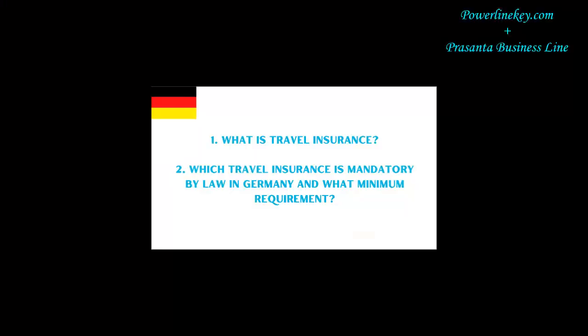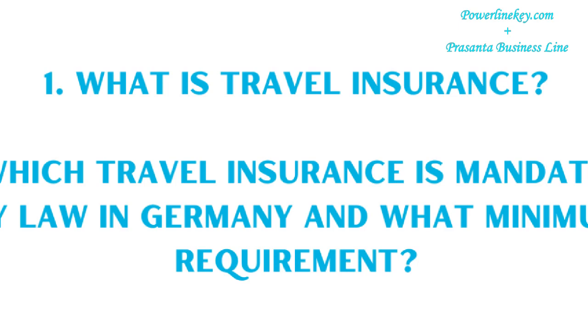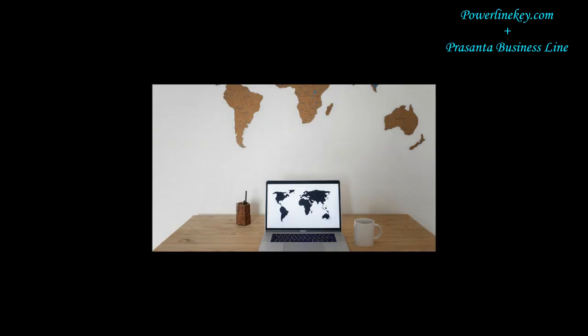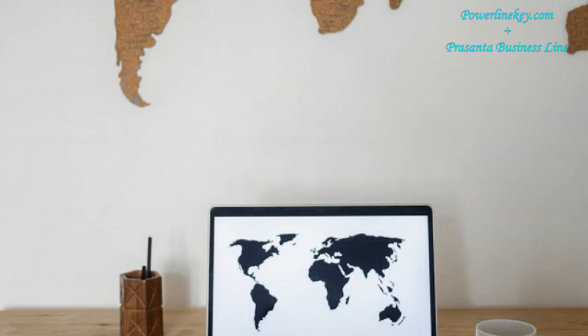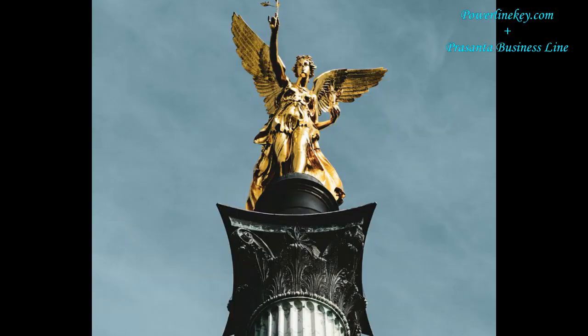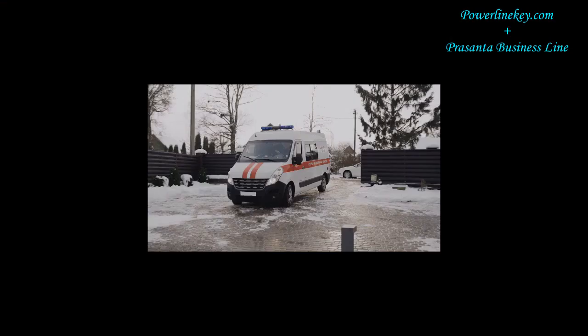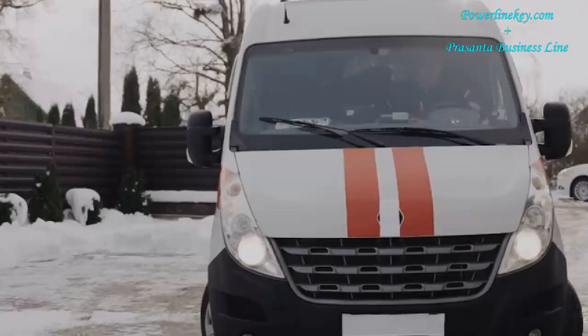Let's understand: 1. What is travel insurance? 2. Which travel insurance is mandatory by law in Germany and what is the minimum requirement? The answer is that it depends on your specific visa purpose, but every person requires valid health insurance by law. If your purpose is to travel to different places in Germany, then you might require coverage for the total travel period, including medical insurance.